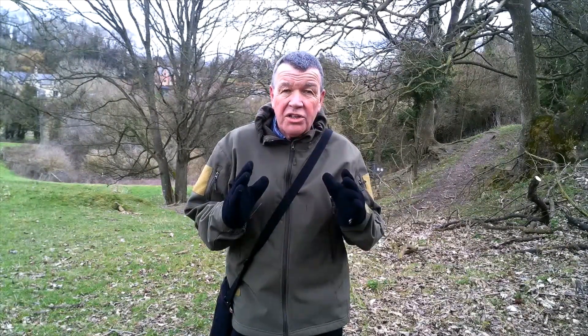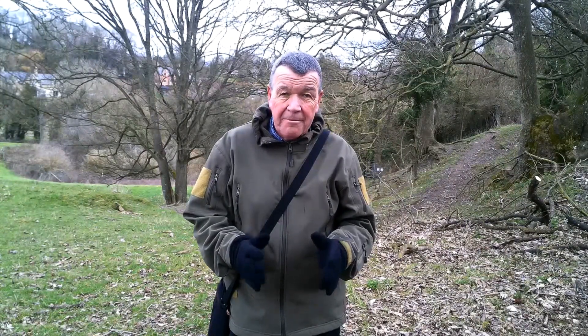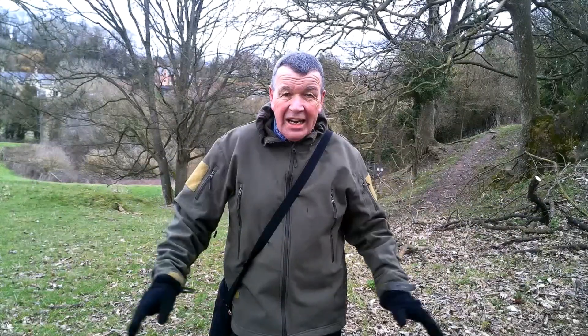We're going to look at something which is truly fantastic for Wiltshire — a set of steps that go from one side of the valley to the other. Come with me and we'll have a look.